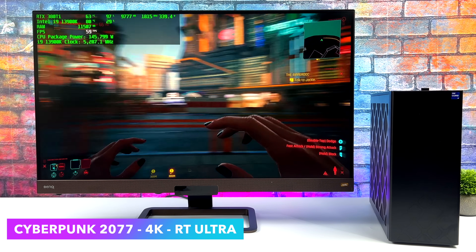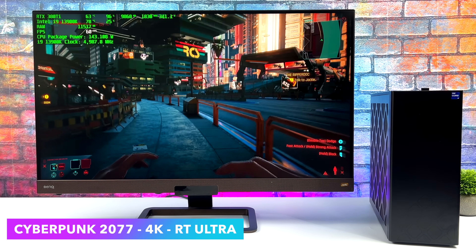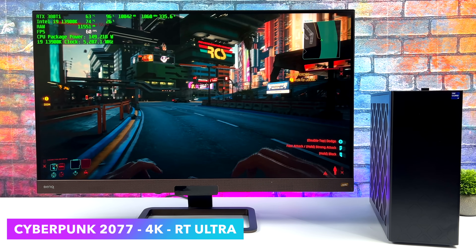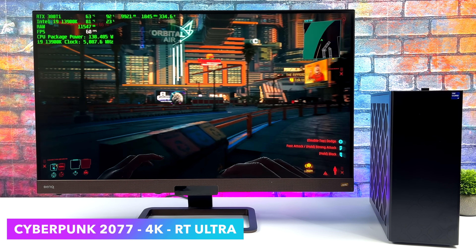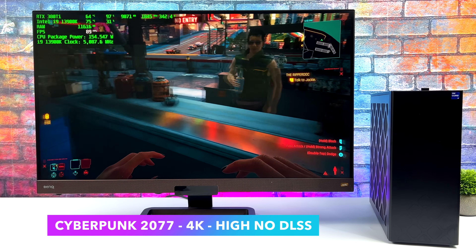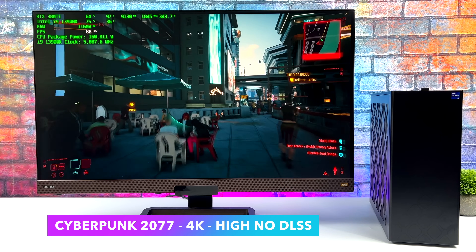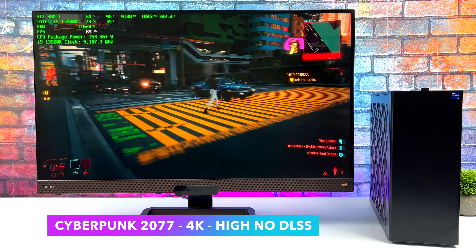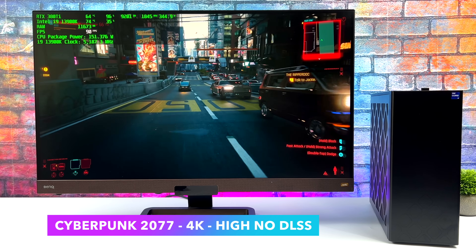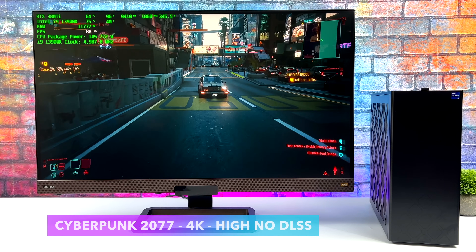Next up, Cyberpunk 2077. I wanted to show this running with ray tracing on and off. With ray tracing set to ultra at 4K, I turned VSync on because of frame tearing, and with that ray tracing ultra preset we get a pretty steady 60 FPS — it dips to around 59 occasionally, but that's something you'd never notice without a frame counter. For those not into ray tracing, at 4K high with no DLSS and no ray tracing, we get an average of around 84 FPS. At ultra settings with no DLSS we do get some dips under 60, so I took it down to the high preset, and it still looks awesome.